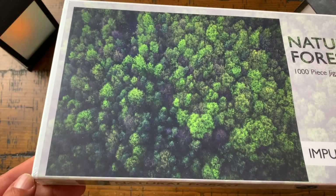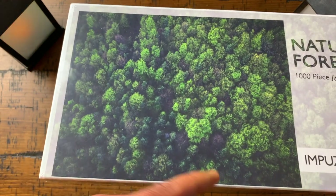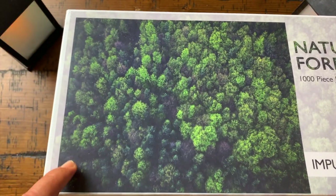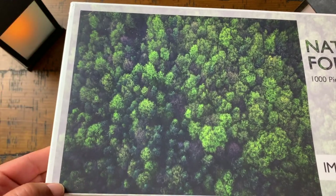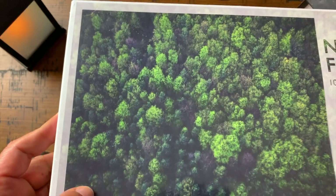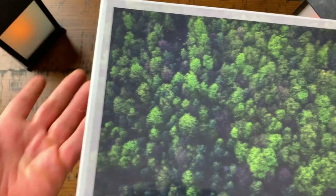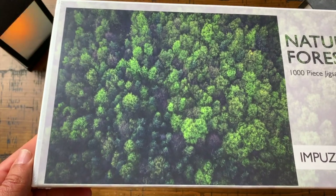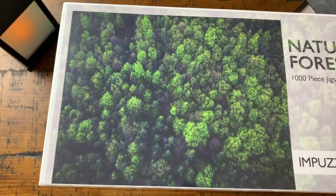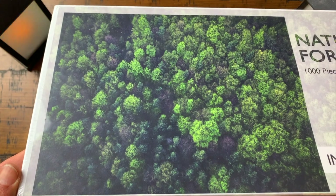We haven't done this one yet, but I know it's going to be a challenge. On a puzzle like this you'd go ahead and do the edges first and then start building from there. This darker corner might be a good place to start. You certainly won't want to start in the middle because that'll be practically impossible. This is definitely the kind of puzzle where you do the traditional edges first and build from there.